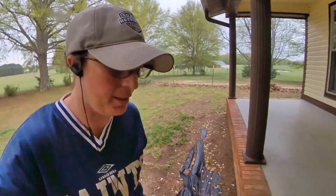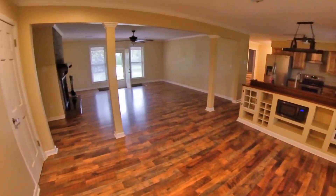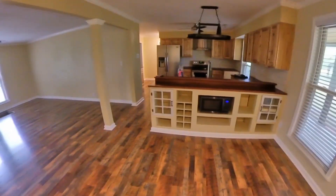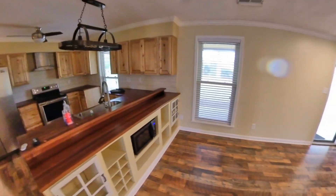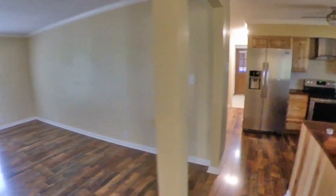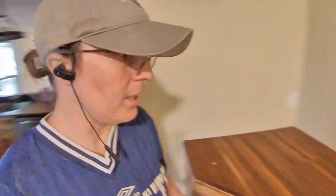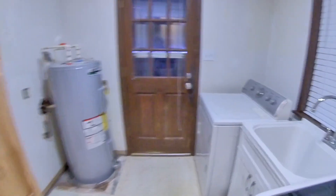I'm going to show you inside real quick. Ta-da! We're not really going to do much in here except paint it. So we're going to paint it a kind of gray-blue color with white trim. I love how open this is. The living room, dining room, and kitchen is all like one big open area, which is really nice. All the appliances are fairly new. There's lots of storage space. There's a washroom with a utility sink, which is great — you need utility sinks on the farm.